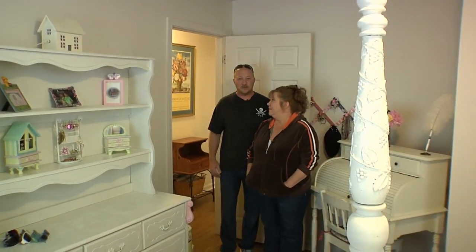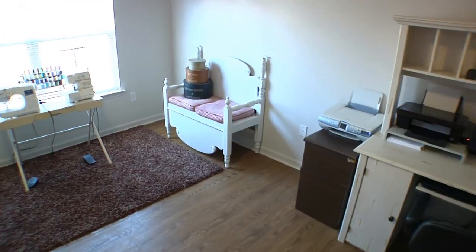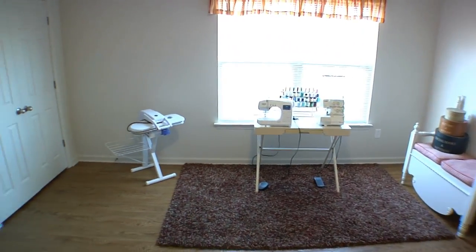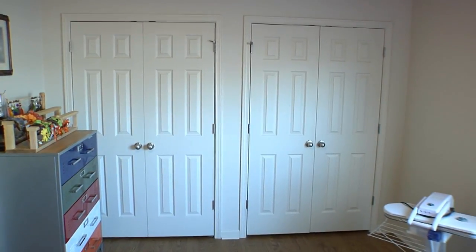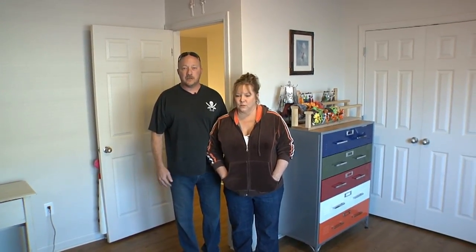Now let's go show you the other bedroom. Here's the second bedroom we have upstairs. As you can see, we use it for our computer room and my wife's craft room. It's very spacious — it's got a huge four-door walk-in closet and plenty of space. This would also be great for a family with two kids who want to share a room.